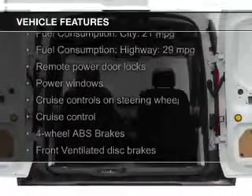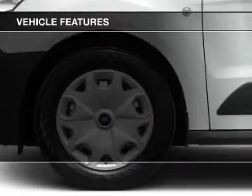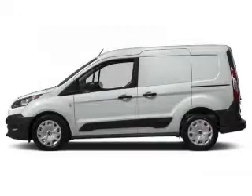The features include digital audio input, a tilt and telescopic steering wheel, cruise control, keyless entry, a trip computer, air conditioning, power windows, power steering, and an AM-FM stereo with a CD player.